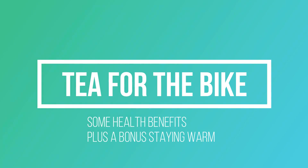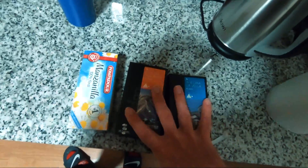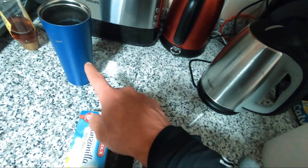So I bought rooibos tea, green tea, and manzanilla which is chamomile tea — basically my three favorite teas. I'm going to put it in the bottle for the bike, just to drink warm tea on the bike. Pretty cool.